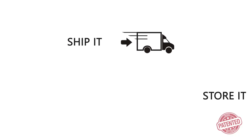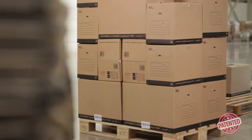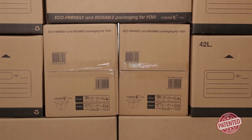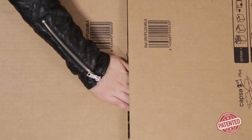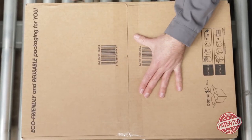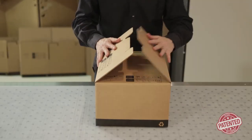Ship it, store it, and use it again. As well as functionality, Capsa two-in-one offers security. Its internal crossover system gives it greater stacking strength and lateral crush resistance, and protects its contents from theft or damage by tools such as box cutters. The storage closure option gives you a practical way to store your products and keep them clean and safe.